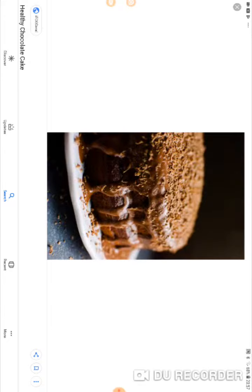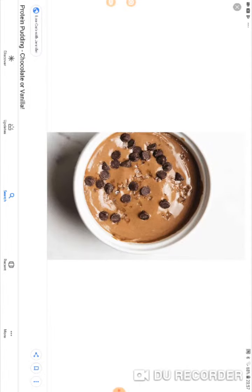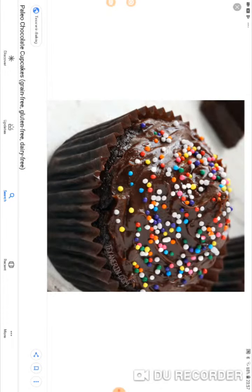That looks delicious, guys — chocolate! I don't know what that is. Oh, that looks delicious, guys — I love chocolate. This is just my kind of episode. That's not chocolate, that's just something... that's a dark chocolate. Is that white chocolate? What are chocolate... okay, that looks disgusting, just saying.